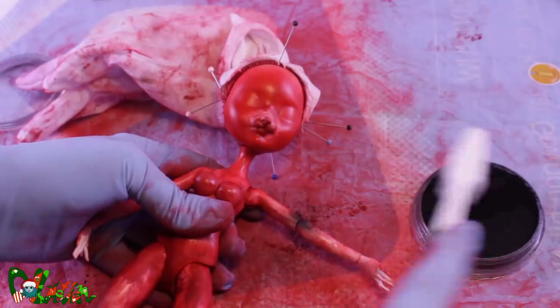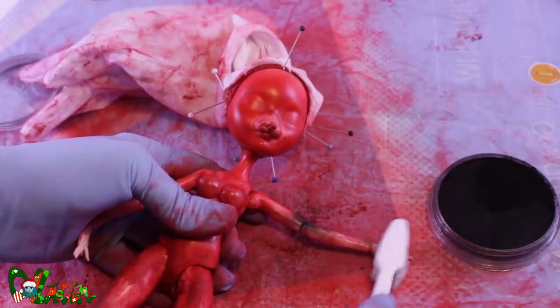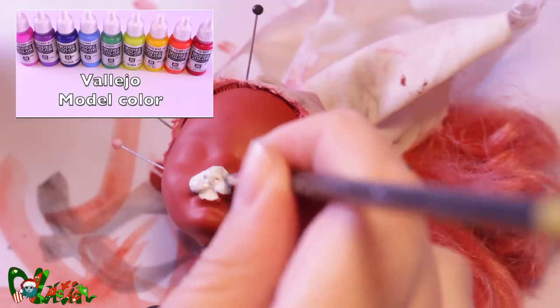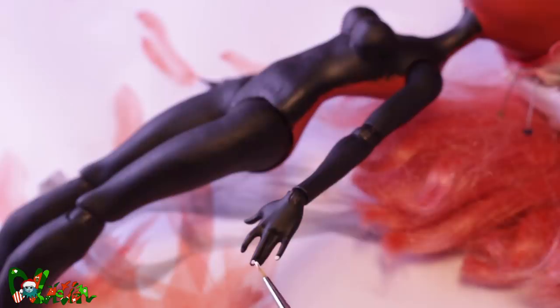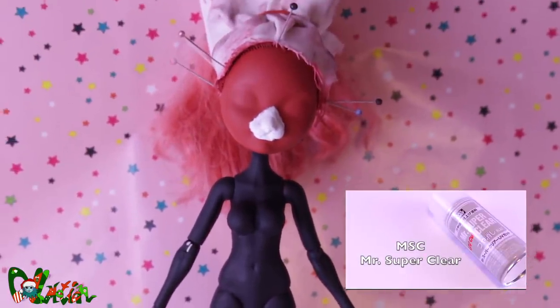Like I mentioned, red pandas are mainly black, so I continue with the black pastels. With acrylic paint I give her a white muzzle and white fingernails. After this, I spray the whole body a few times with Mr. SuperClear.